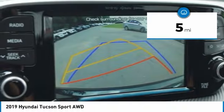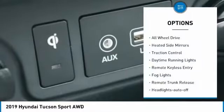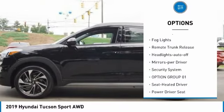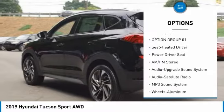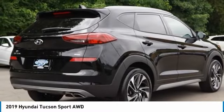This vehicle has less than 100 miles. Here are some of this vehicle's great options: all-wheel drive, heated side mirrors, traction control, daytime running lights, remote keyless entry, fog lights, remote trunk release, headlights auto-off, mirror memory, and security system.